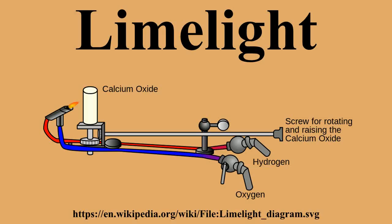Limelight is a type of stage lighting once used in theatres and music halls. An intense illumination is created when an oxy-hydrogen flame is directed at a cylinder of quicklime, which can be heated to 4,662 degrees Fahrenheit before melting. The light is produced by a combination of incandescence and candoluminescence. Although it has long since been replaced by electric lighting, the term has nonetheless survived, as someone in the public eye is still said to be in the limelight.